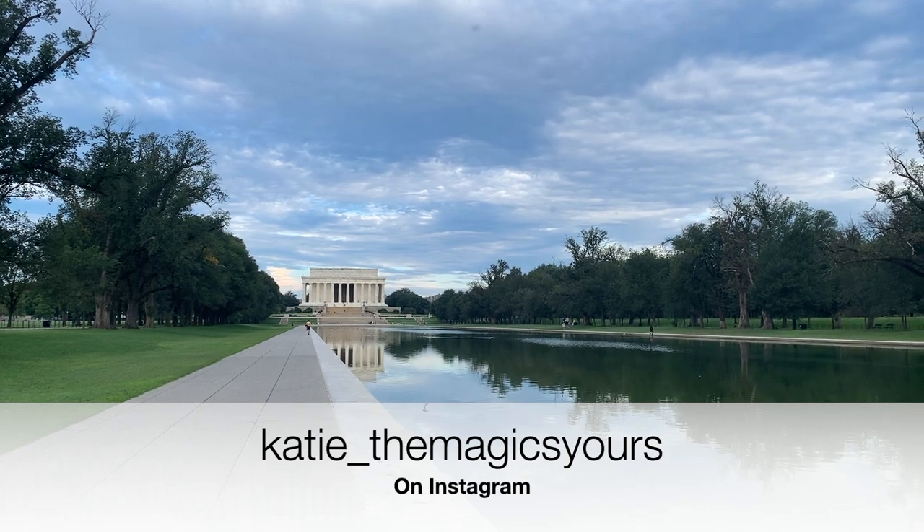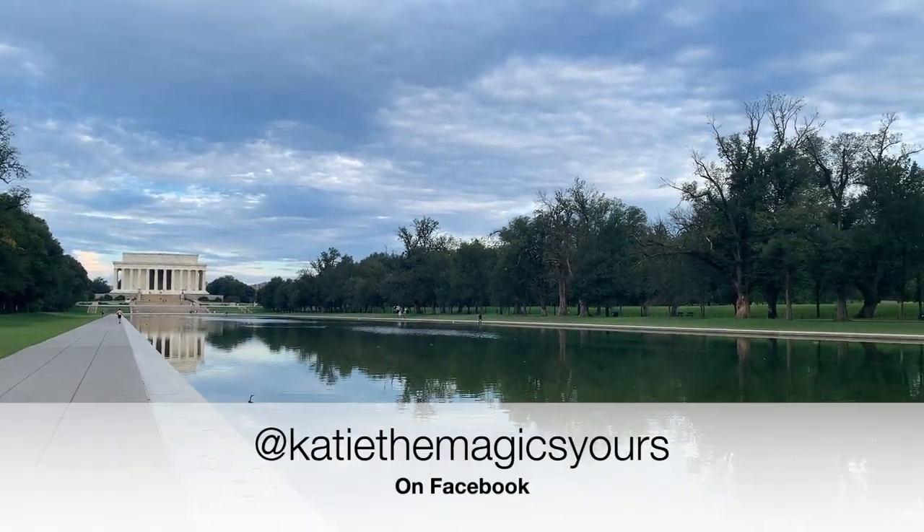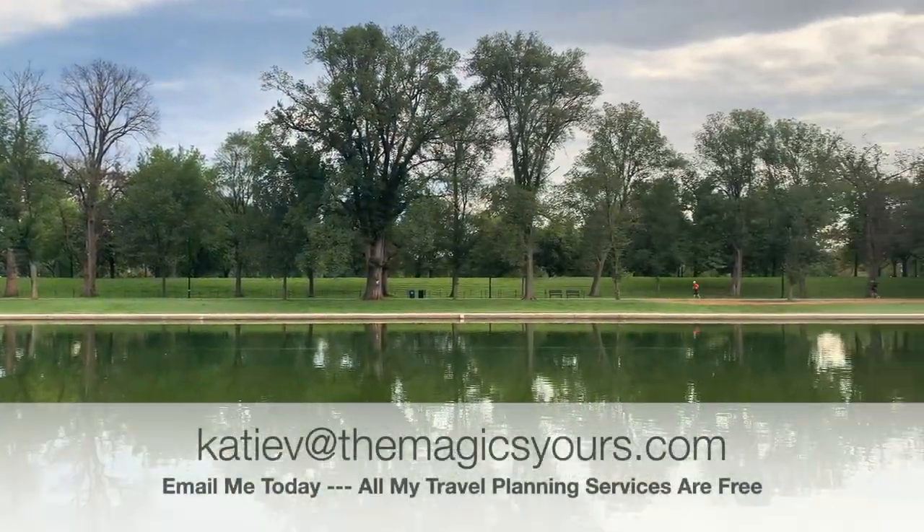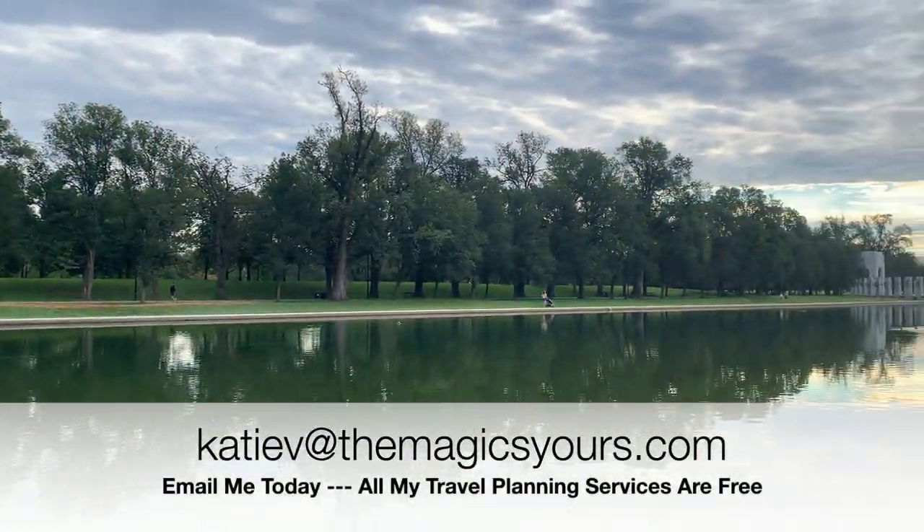Hi, I'm Katie. Welcome to my channel. I'm a travel agent and today I'm here to talk to you about visiting the monuments and memorials of the National Mall in Washington DC.